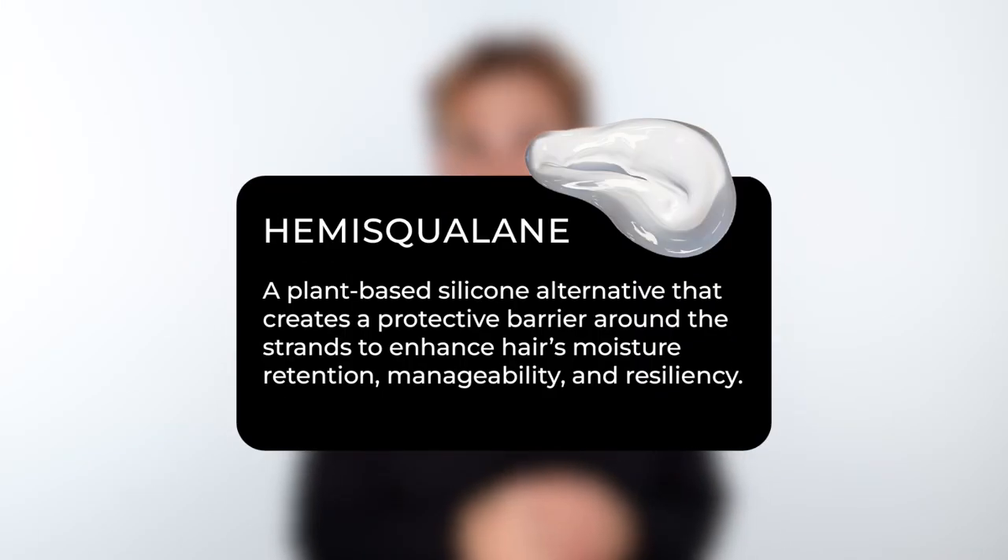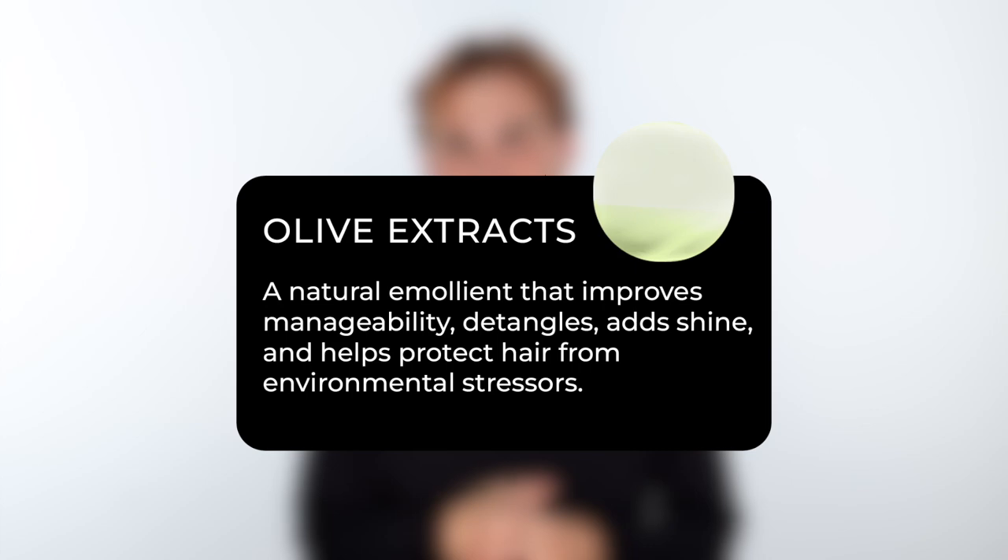We've also added Hemi Squalene to enhance moisture retention, and we've also added olive extracts to enhance that shine to its max.